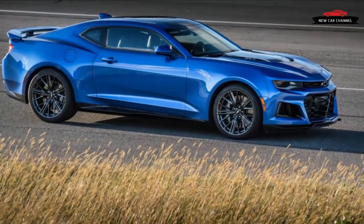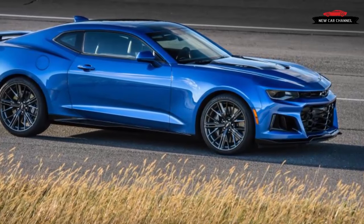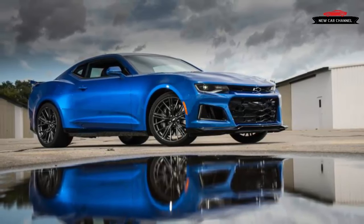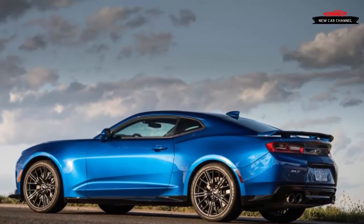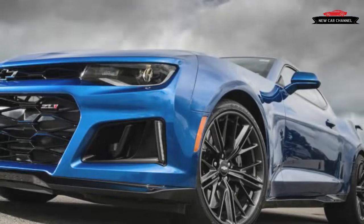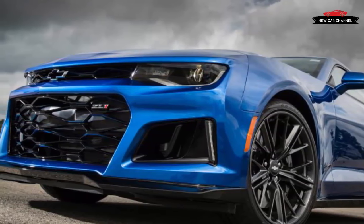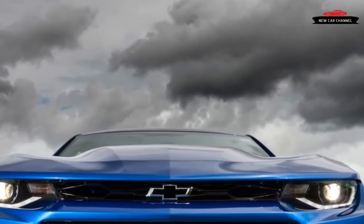Chevy won't reveal the exact time but says it's about 3 seconds quicker than the last ZL1, which ran a 1:56. The ZL1, available as a coupe and a convertible, shares with the Corvette Z06 its Herculean power plant, the supercharged 6.2-liter LT4 V8. Internally, both mills are identical, right down to the titanium intake valves and forged rods and pistons. In this latest King of Camaros, however, a conventional oil pan replaces the Z06's dry-sump lubrication. Surprisingly, a lack of packaging space demanded the change.